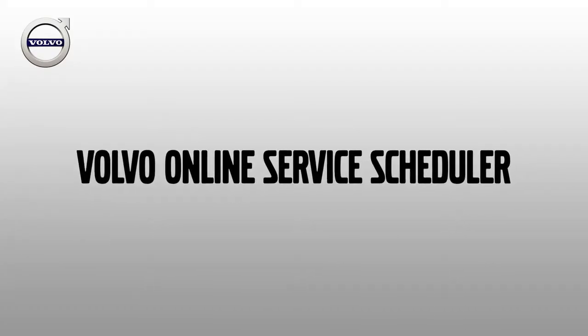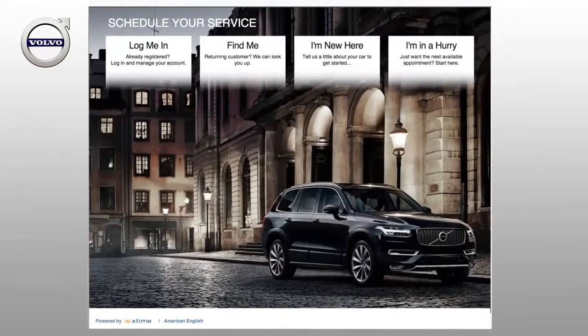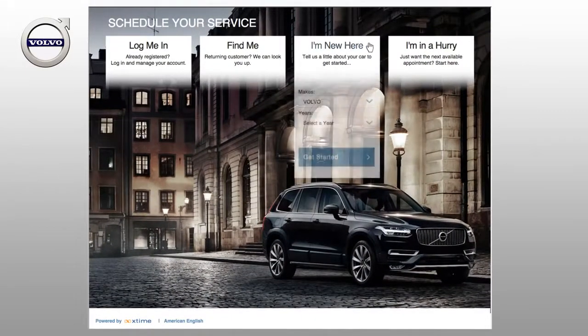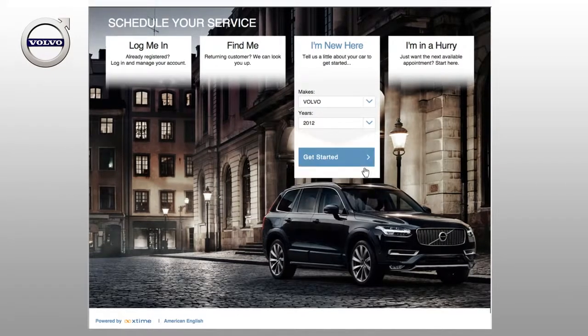The Volvo Online Service Scheduler is fast and easy to use. If it's your first time using the scheduler, select I'm new here. Simply choose your Volvo's year and click Get Started.